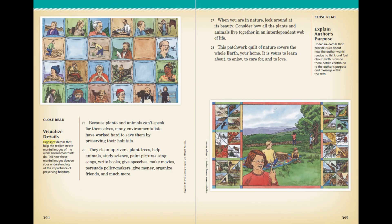Environmentalists also paint pictures, sing songs, write books, give speeches, make movies, persuade policy makers, give money, organise friends, and much more. When you are in nature, look around at its beauty. Consider how all the plants and animals live together in an interdependent web of life. This patchwork quilt of nature covers the whole earth — your home. It is yours to learn about, to enjoy, to care for, and to love.